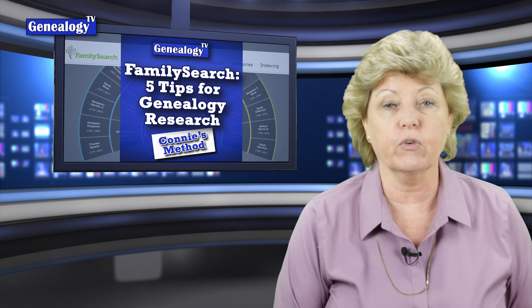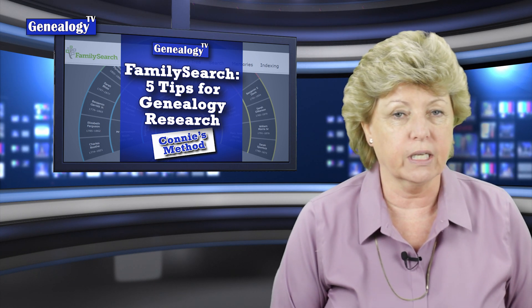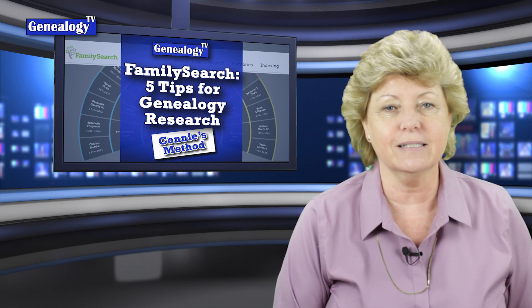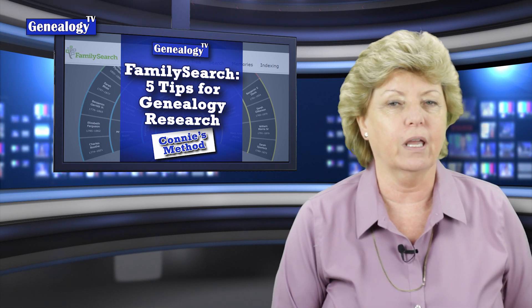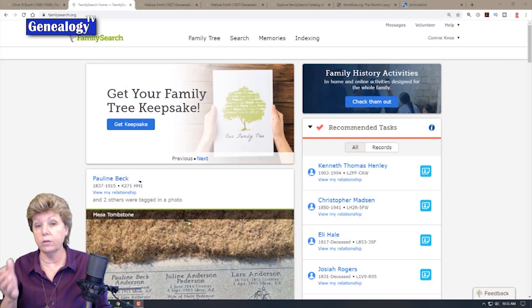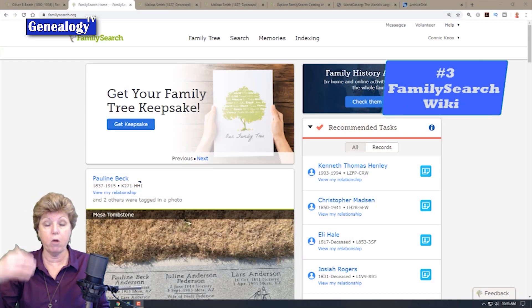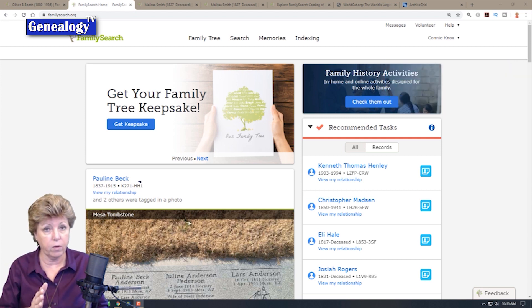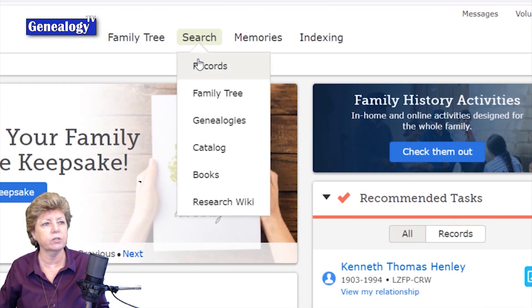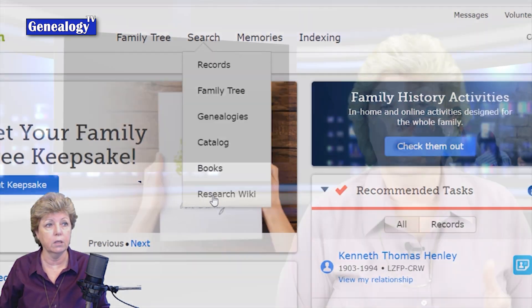Number 4 is FamilySearch.org: 5 Tips for Free Genealogy Research, again from 2020. In this tip, you'll learn about my number one first place to go for any resource. As part of my process for using FamilySearch, I will also go and search the FamilySearch wiki from the homepage. If you're not familiar with the FamilySearch wiki, you should be.